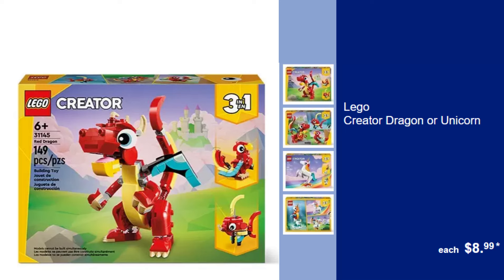Lego Creator Dragon or Unicorn, $8.99. Build a world of fantasy with these Lego Creator sets featuring either a majestic dragon or a magical unicorn.